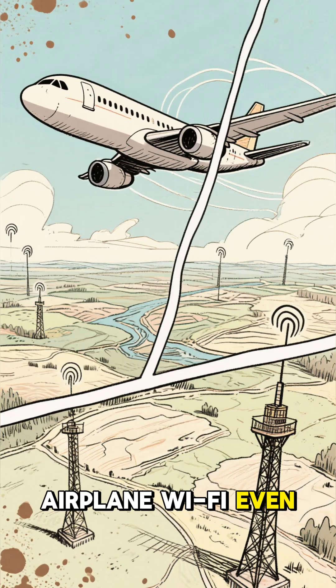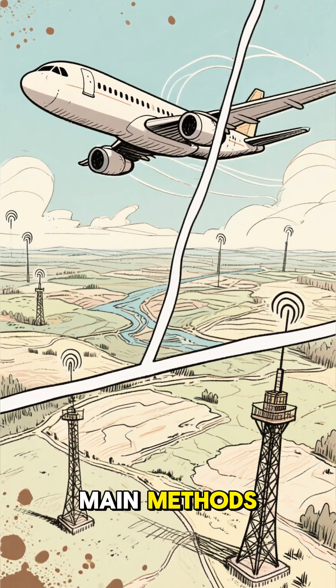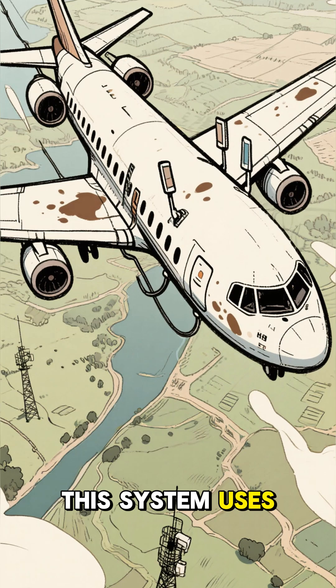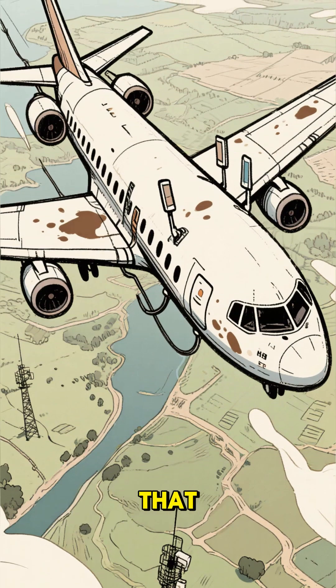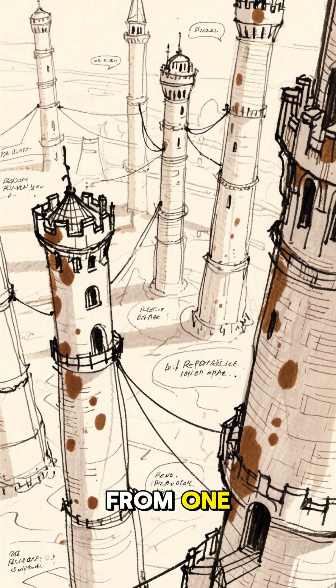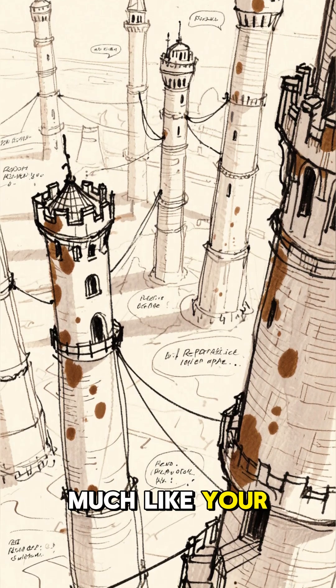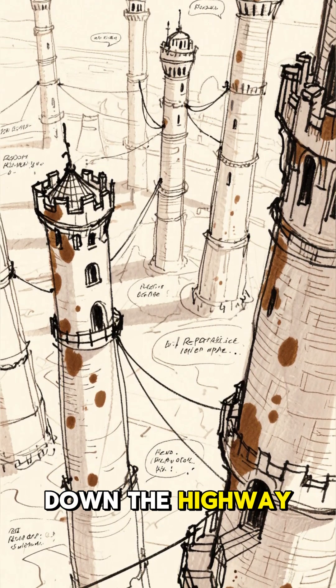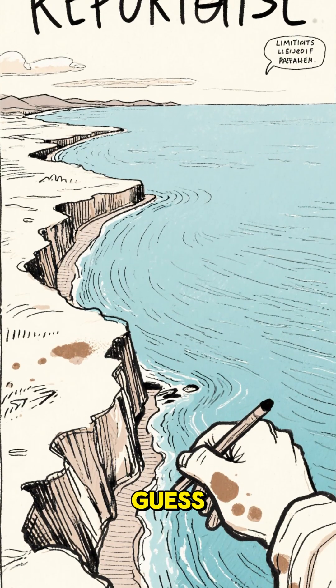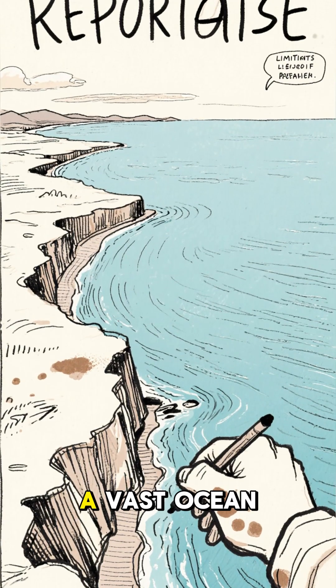So, how does airplane Wi-Fi even work? There are two main methods. The first is air-to-ground, or ATG. This system uses antennas on the belly of the plane that connect to cell towers on the ground. As the plane flies, it seamlessly switches from one tower to the next, much like your phone does when you're driving down the highway. This method works great over land, but, as you can guess, isn't an option when you're flying over a vast ocean.